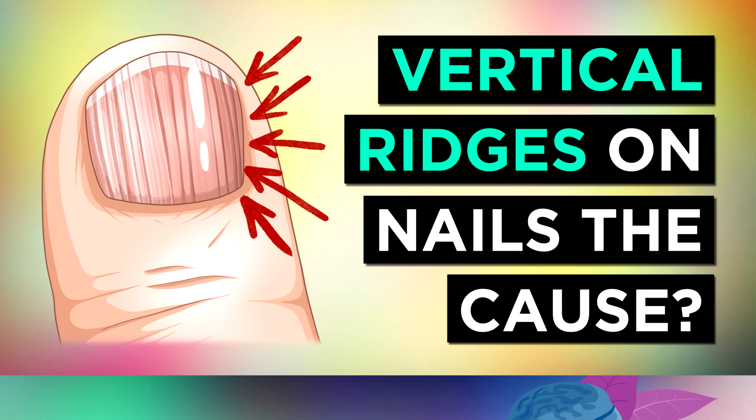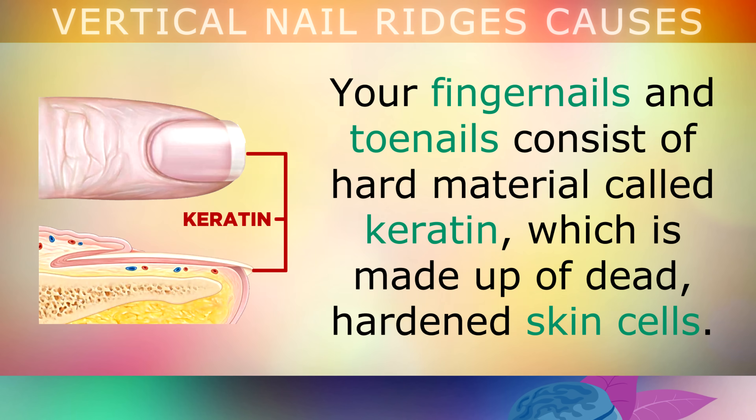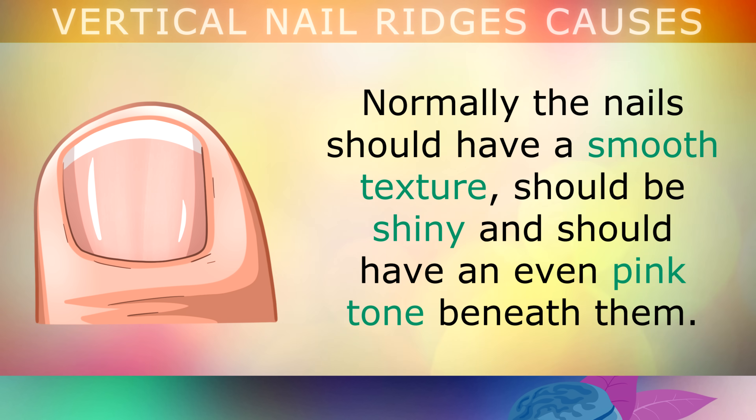The real causes of vertical ridges on your nails. Your fingernails and toenails consist of a hard material called keratin, which is made out of dead, hardened skin cells. Normally your nails should have a smooth texture, they should be shiny, and they should have an even pink tone beneath them.